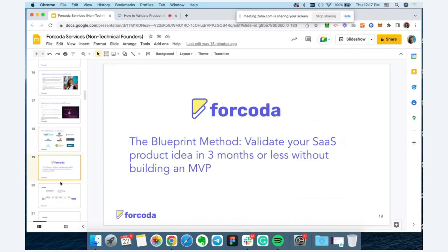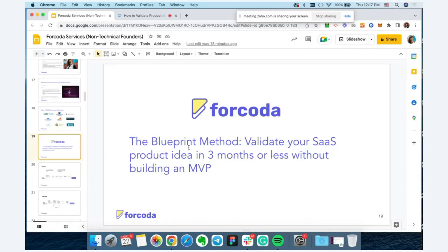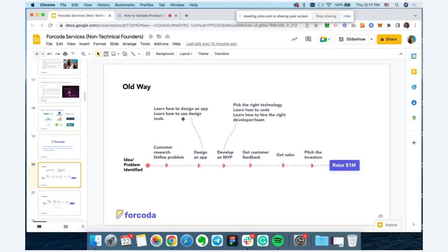The blueprint method we're going to cover today is how you can validate your SaaS product idea in three months or less without building an MVP. The old way of building and launching products looks like this: entrepreneurs would start by identifying their problem and solution, maybe doing a little customer research — and a lot of times not doing any customer research at all. I've seen startup founders just building products based on their own assumptions, keeping their ideas super secret because they thought people would steal them.